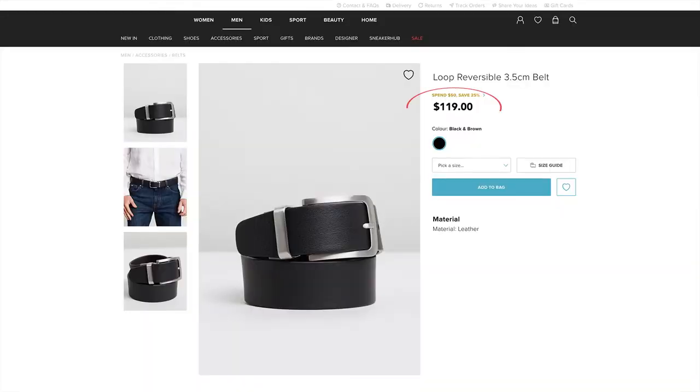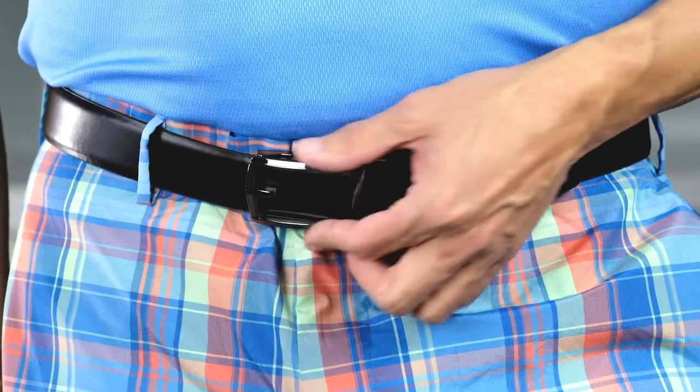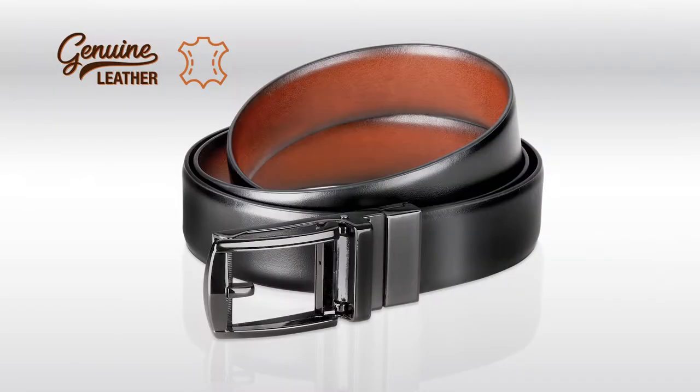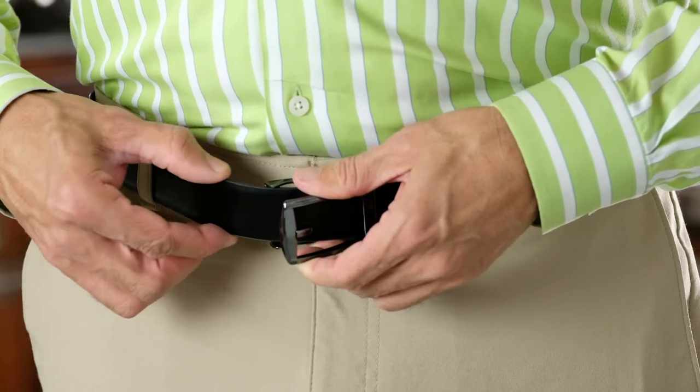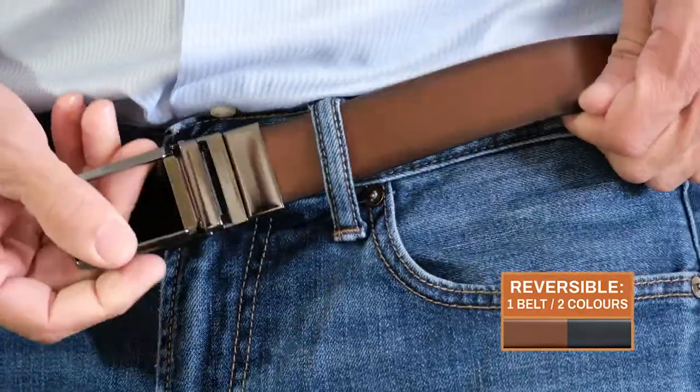Ordinary leather belts can cost over $100, but you won't pay that. Call Global Shop Direct or go online now and get the Sure-Fit belt for the low price on your screen. This easy slide adjustable leather belt will fit you perfectly, and it's reversible too — that's one belt with two colours.